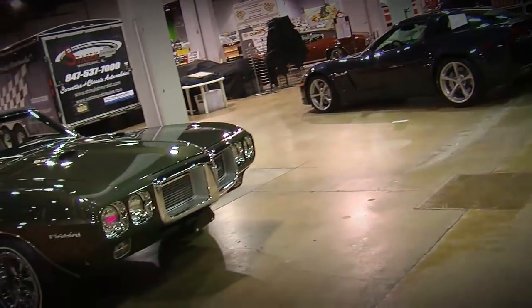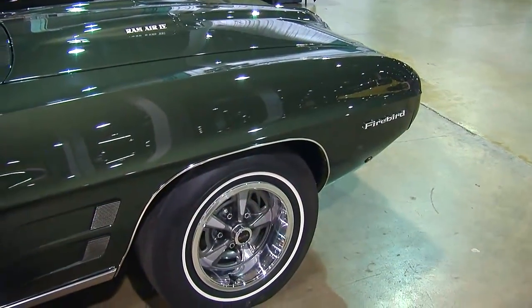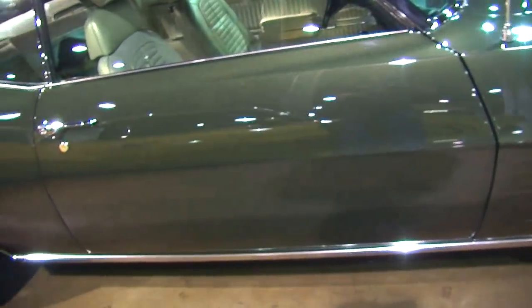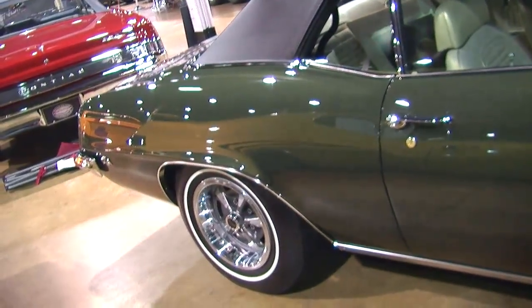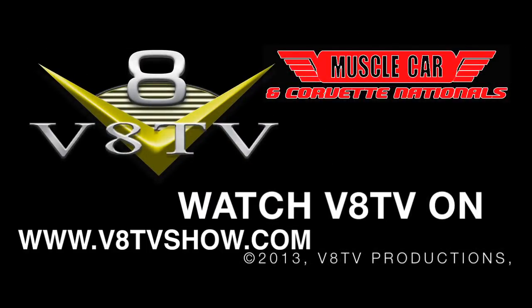The car looks great. I understand you had it judged here at the Muscle Car and Corvette Nationals — did you do okay? I think so, maybe just a few points off. It's a thousand-point scale and we're talking upper 990s — 996 or better, I would say. Very nice. Congratulations. Awesome car, great job. Thanks a lot.